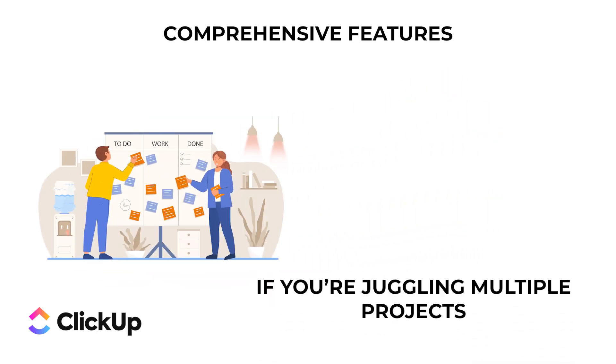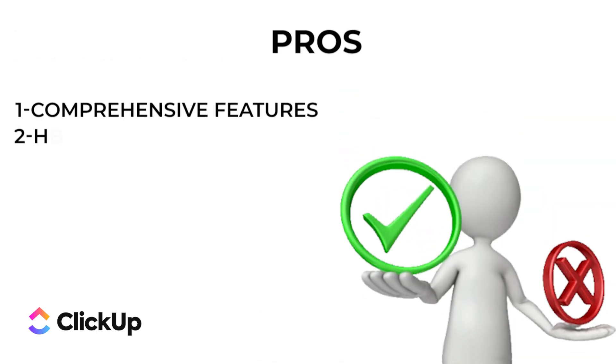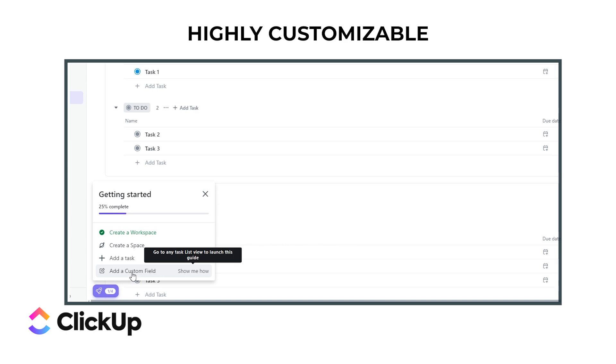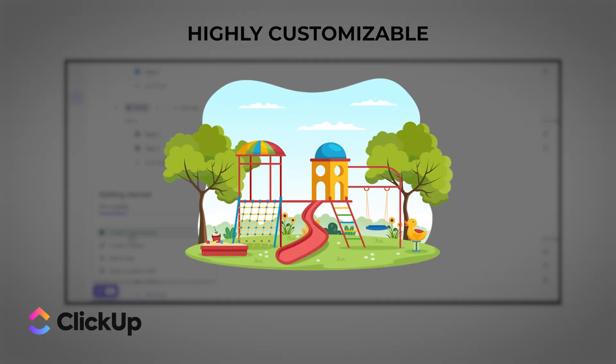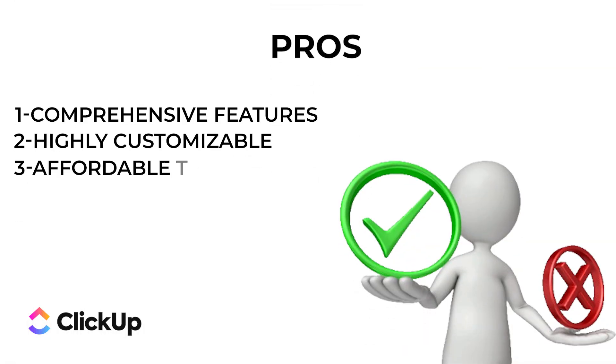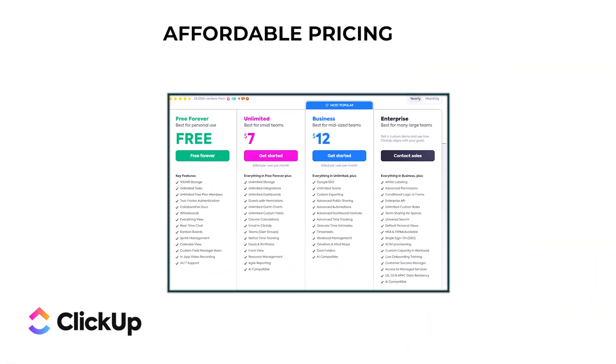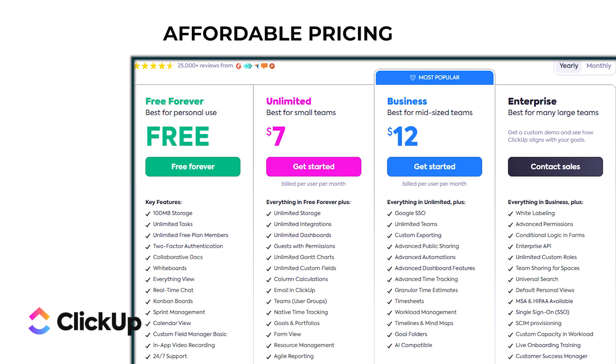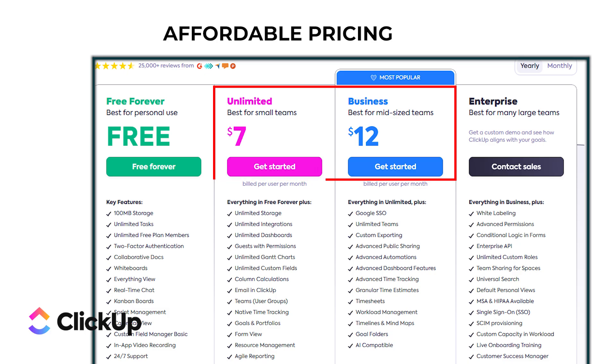It's like a Swiss Army knife for project management — you get everything you need in one place, which is fantastic if you're juggling multiple projects. Pro number two: highly customizable — you can customize almost everything in ClickUp. You can choose from different views like list, board, calendar, and more, plus create custom fields, statuses, and workflows to suit your needs. Pro number three: affordable pricing — ClickUp is quite affordable, especially considering the number of features it offers.